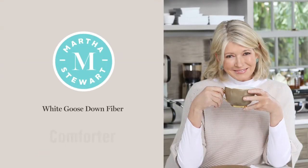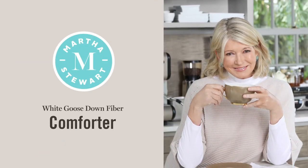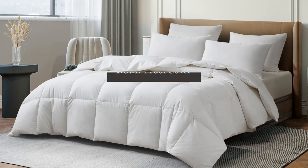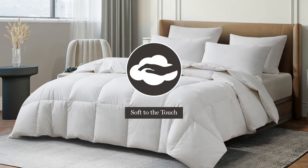Introducing the Martha Stewart White Goose Down Fiber Comforter. We start with a tensile and cotton blended cover that is down-proof and soft to the touch.